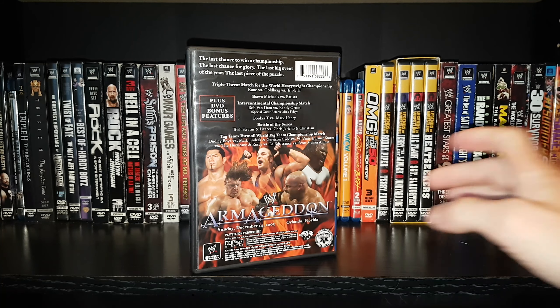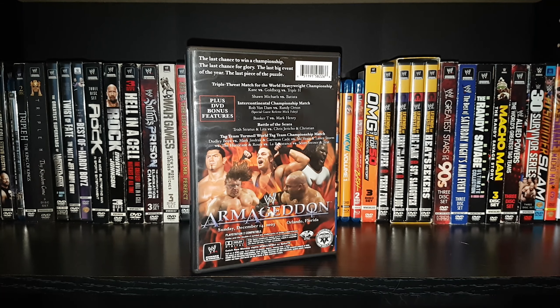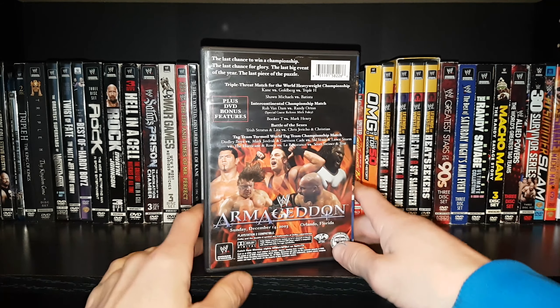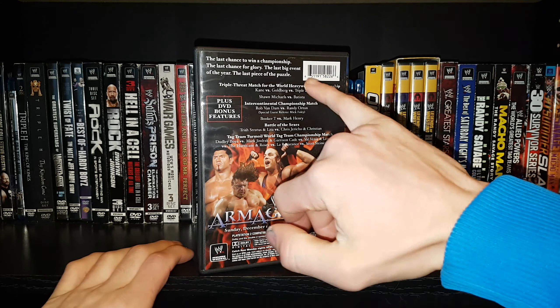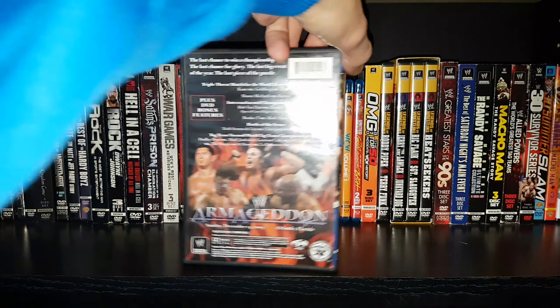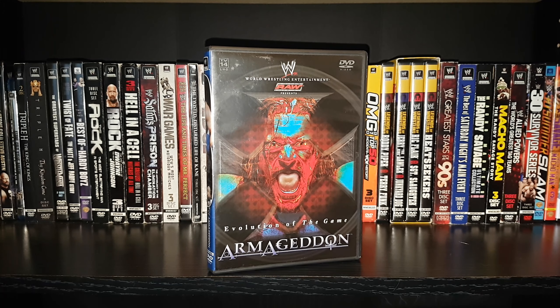And a triple threat match for the World Heavyweight title: Kane versus Triple H versus the champion Goldberg. This would be the end of Goldberg's big run in 2003 — he would be a part of the Royal Rumble and WrestleMania 20. Goldberg's title reign was decent; it wasn't long enough, I don't think. He was only in the WWE for about a year, and by December we're already on the build to WrestleMania 20. I would have liked to see Goldberg at least another year in WWE. A lot of fans aren't too fond of Goldberg's run, but I enjoyed it — it was great to see him.